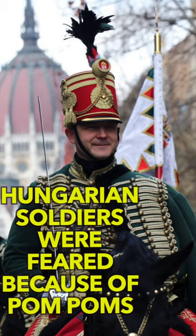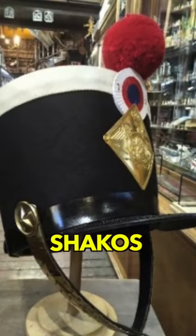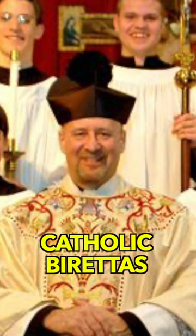In the 18th century, the military was very intimidated by the Hungarian armies because they had these hats called shakos that had these giant fuzzy pom-poms on the top of them. Roman Catholic clergy have these square hats called berettas, and they have pom-poms on them.